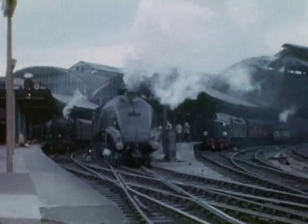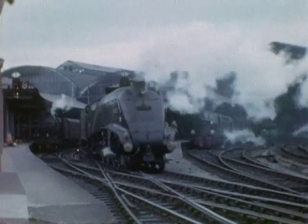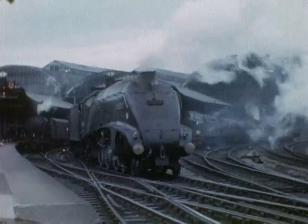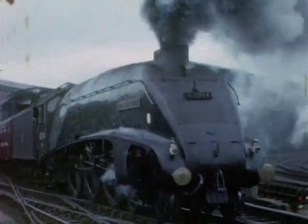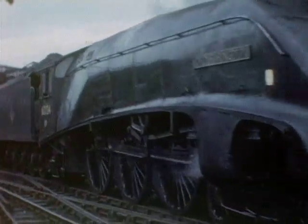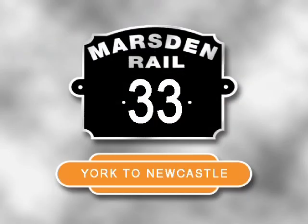It was express workings, however, that for many typified the route between York and Newcastle. And it was these services, together with workings on the secondary routes and branches that fed the East Coast Main Line, which are featured in Volume 33 of the Marsden Rail series, York to Newcastle.